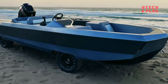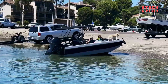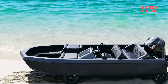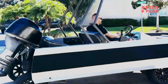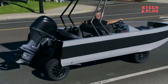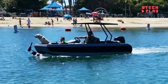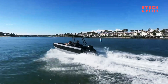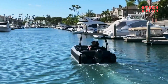Say goodbye to cumbersome boat trailers. With the WaterCar, you can switch from car to boat in a snap. Built with a virtually unsinkable hull filled with foam and advanced marine-grade electronics, this vehicle is as safe as it is stylish. Its high-strength aluminum and stainless steel construction means it can withstand the toughest weather conditions. Enjoy sporty performance without sacrificing comfort — whether you're zipping along the highway or gliding over waves, the WaterCar EV Hybrid is your ticket to unforgettable experiences.